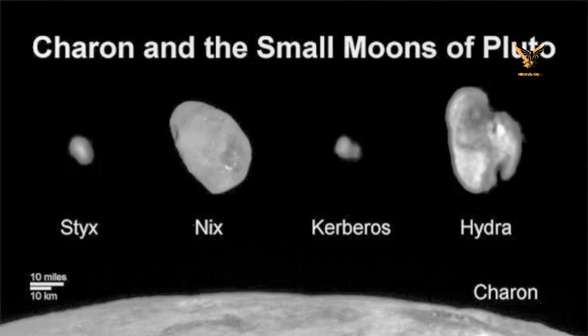Pluto has five known moons: Charon, its largest, along with Styx, Nix, Kerberos, and Hydra.